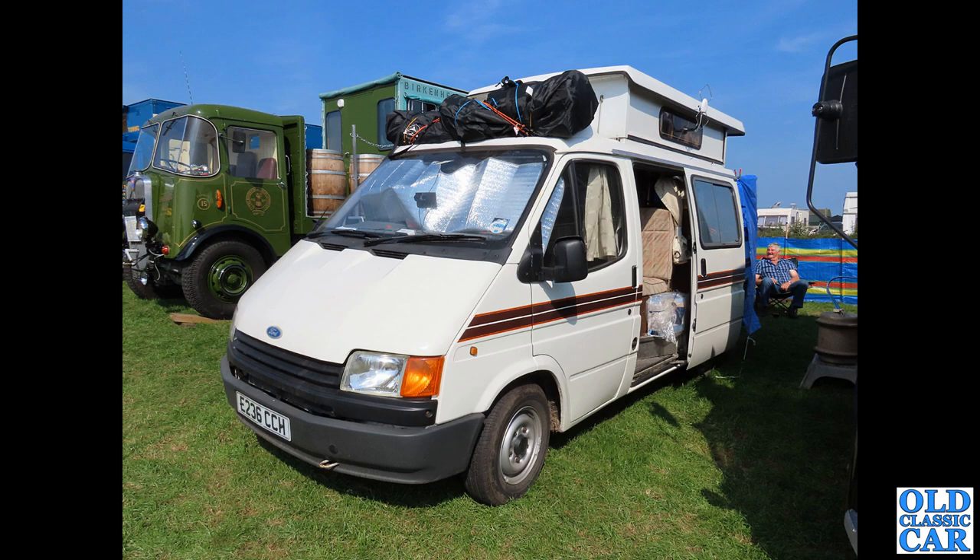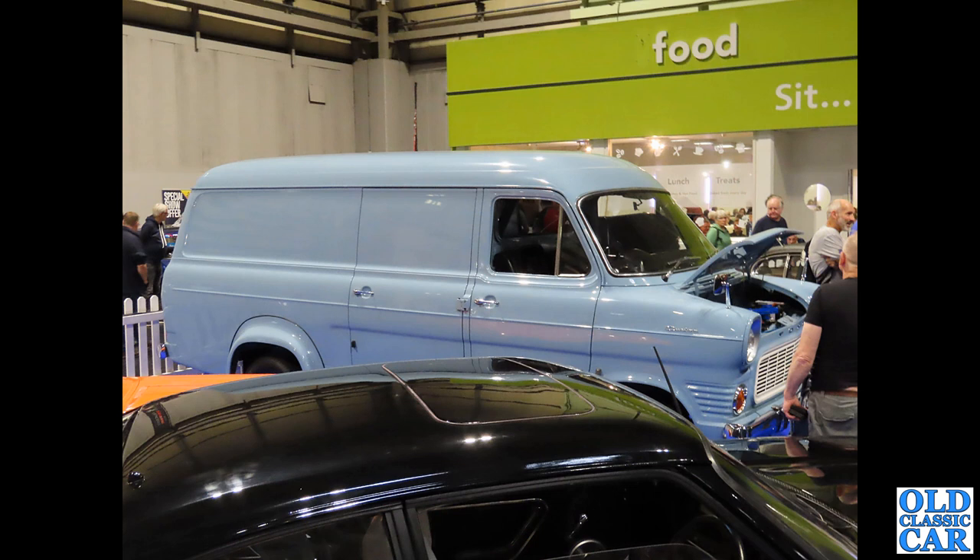Another Mk1 - this was in the auction area at the NEC Classic Car Show in, I think, 2022. This one sold very well, north of £60,000 if I remember correctly. So good vans in that kind of condition are very sought after now.